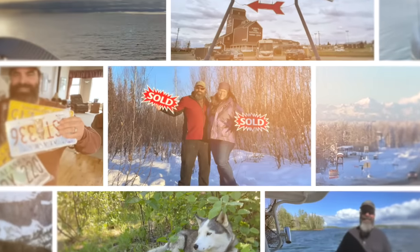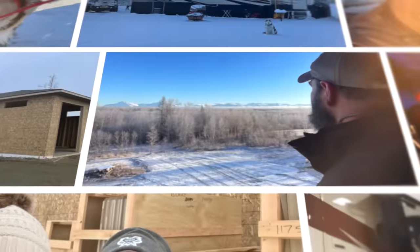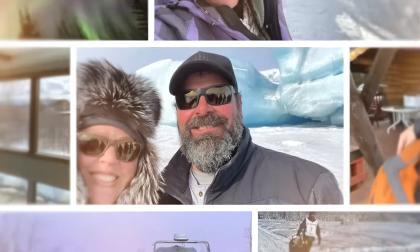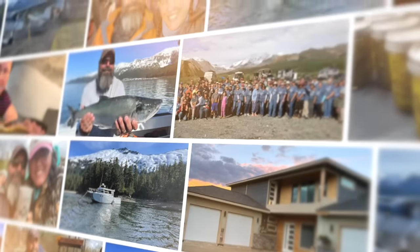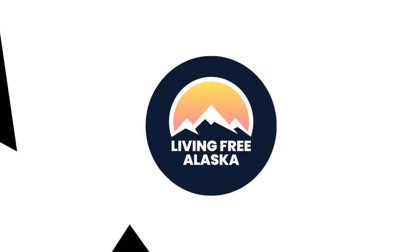In 2020, we made the huge decision to sell our home in the lower 48 and move north to Alaska to live a way of life free from the hustle and bustle of big city life. Join us here as we share our everyday adventures living free in Alaska.